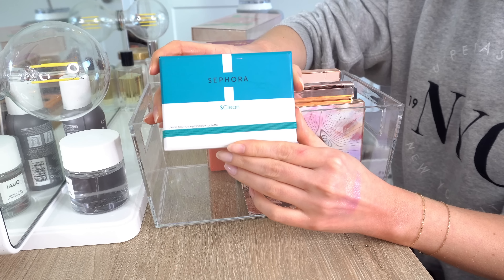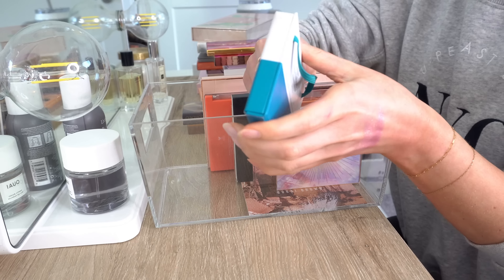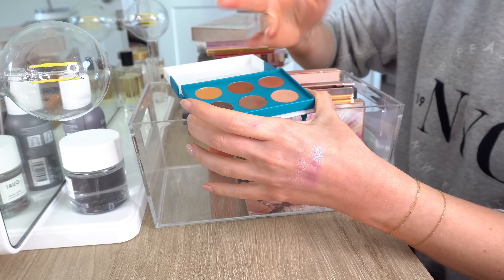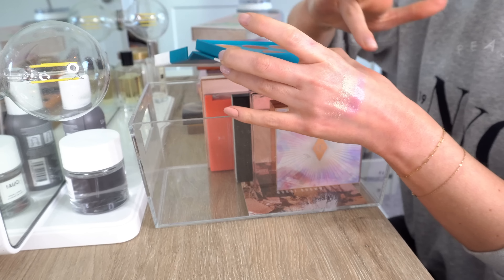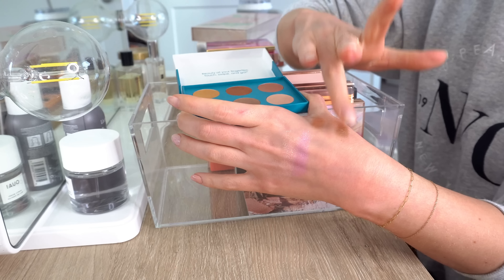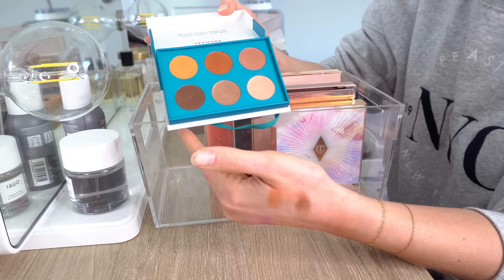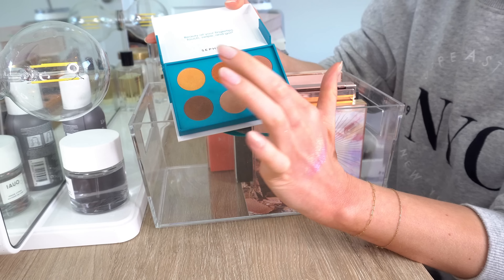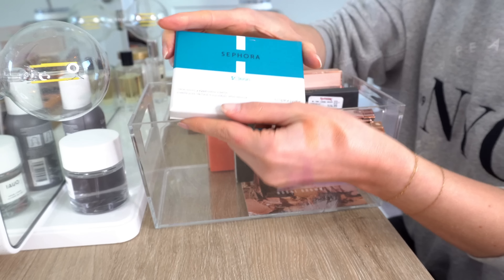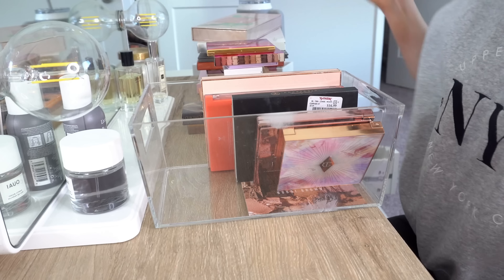This is the Sephora Clean Bouncy Eyeshadow Palette. I did a video on this when it first came out with the Sephora Clean Glowing Skin foundation. These are very interesting — they really don't work well if you don't use your finger. They're kind of like the Bare Minerals Bounce and Blur blushes. You can't really use a brush with these, and it's hard to apply darker colors or this yellow-orangey color with your finger when you need a brush. I like the idea, but I wish you could use a brush. Not something I think I'm going to use, so I am going to pass that one on.